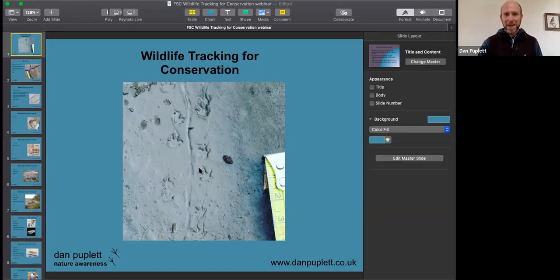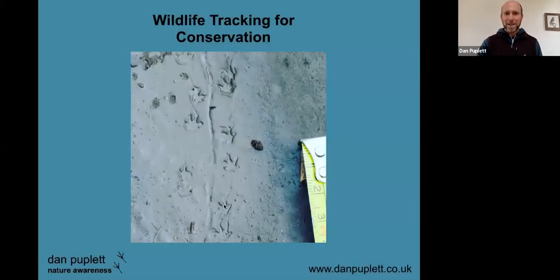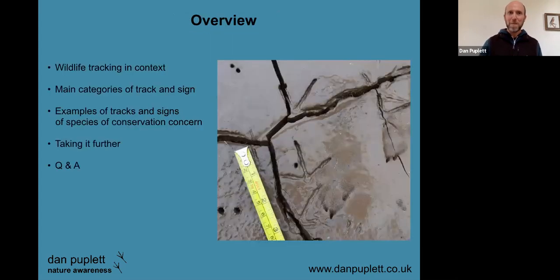Before we start, just in case anyone's curious about these tracks on screen — you'll see a series of tracks either side with a scale beside them. They're pretty small with a tail drag mark here, and this is a great example of some of my favorite substrate. When you get into tracking you start looking at the qualities of different kinds of mud, and this is some top class fine silt. These are actually newt tracks, and on the top left facing downwards is the front foot of a red squirrel — two for the price of one.